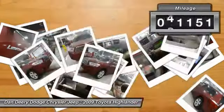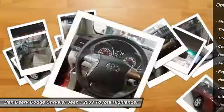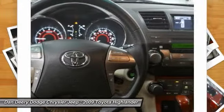JD Power and Associates gave the 2009 Highlander 4.5 out of 5 power circles for overall initial quality mechanical.